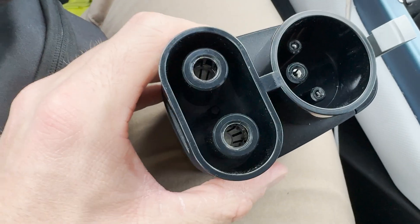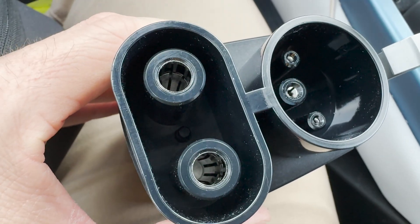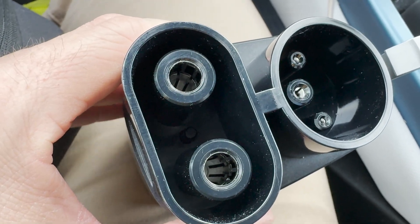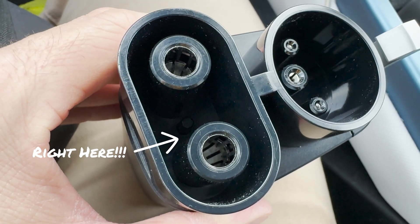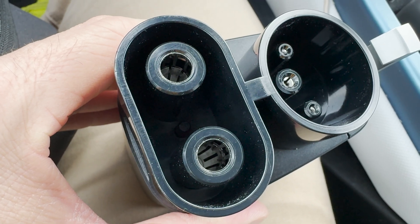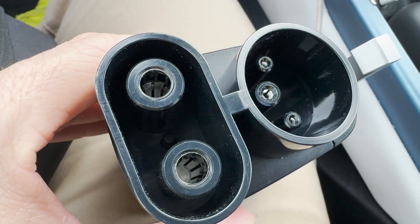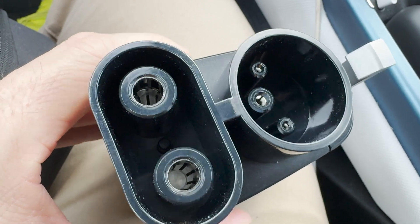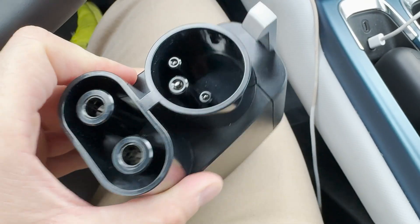Here is the Tesla adapter made by Tesla, and in the middle between the two DC pins you can see there's a little tab that sticks up. When you plug this adapter in, that tab depresses and allows it to charge. I'm also assuming that as soon as it releases, it stops the charge immediately as a safety measure — that's how Tesla decided to manufacture this.